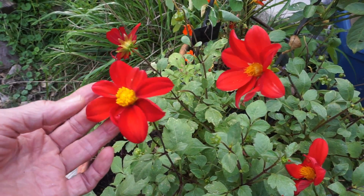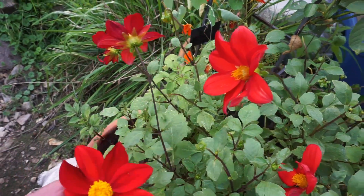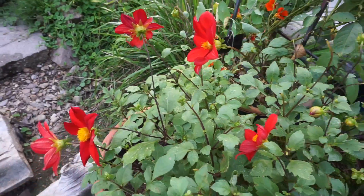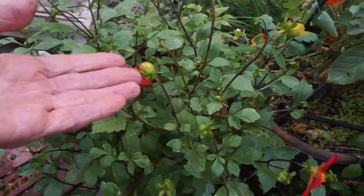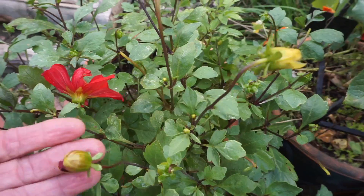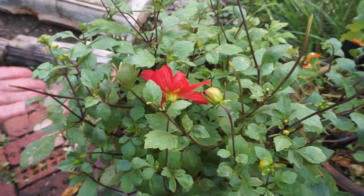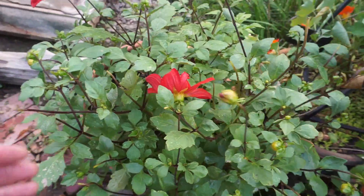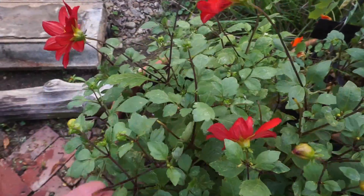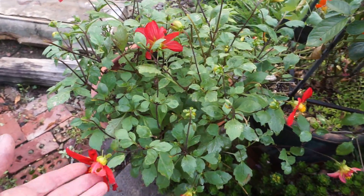A very rich velvety red and a sunshiny bright yellow. So they are bound to put a smile on your face if you love bright colors, and you can see that they're just coming up all over the place. All those tiny little buds — this is going to probably go all the way through October. So even though it wasn't the one I chose, it's okay. I like it anyway.